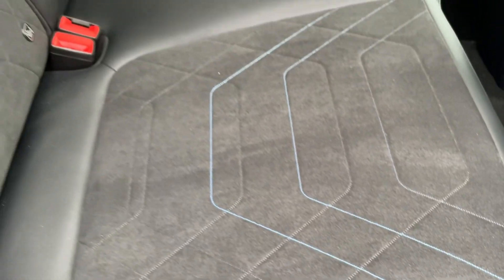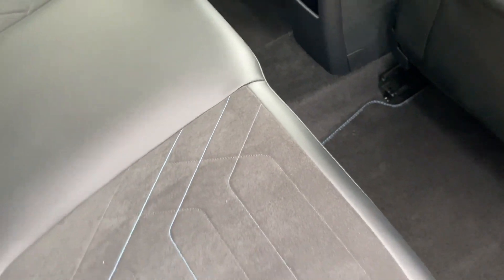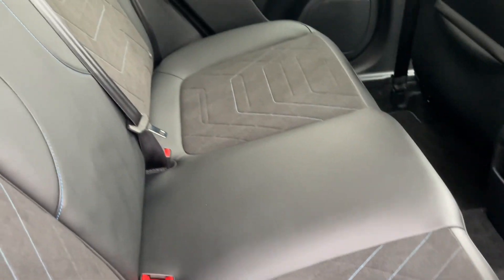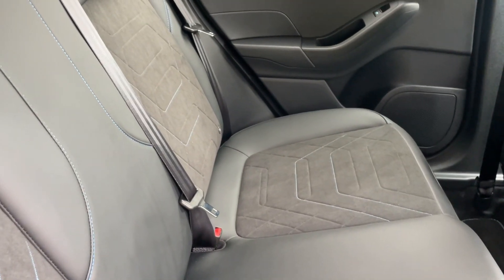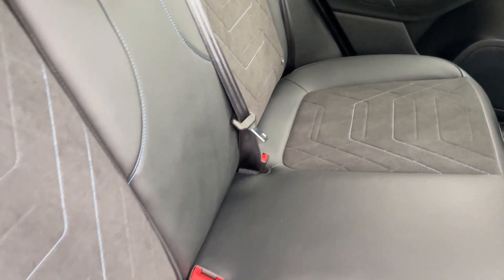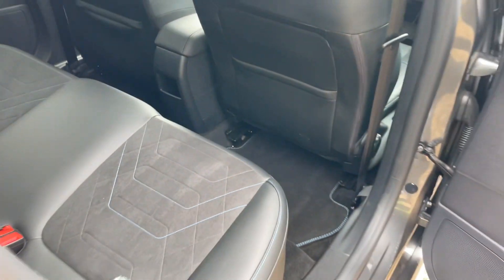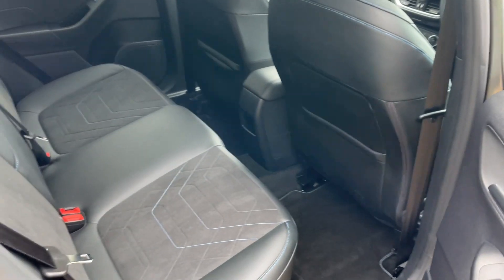The blue stitching also continues on the floor mats — these are the official fitted floor mats with blue stitching so it all corresponds. If you carry smaller children, you get ISOFIX points on both the nearside rear and offside rear. And there's loads of leg room — proper-sized humans can fit back there.